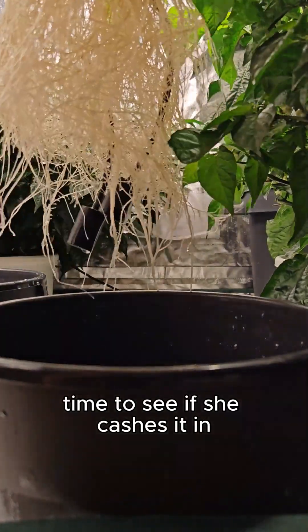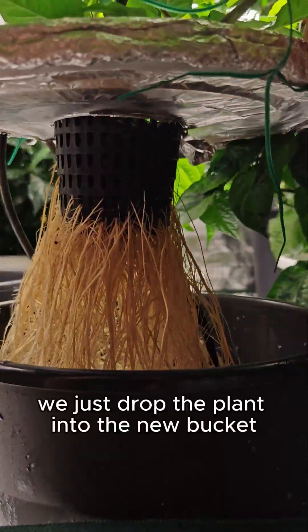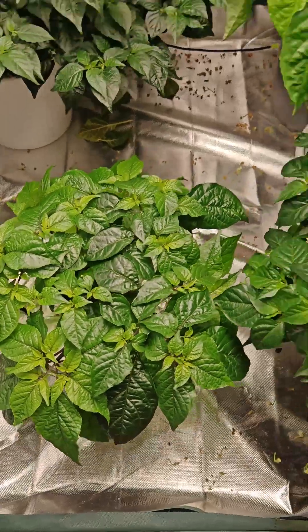Time to see if she catches it in. The Hamponics modular system — we just drop the plant into the new bucket. Zooming out.